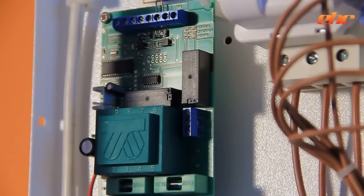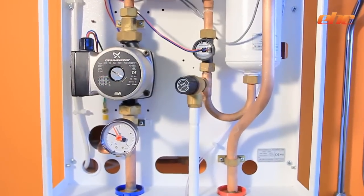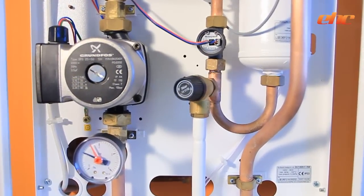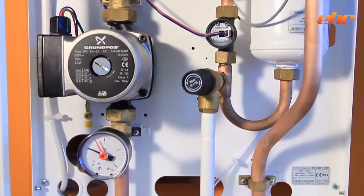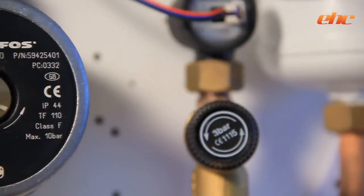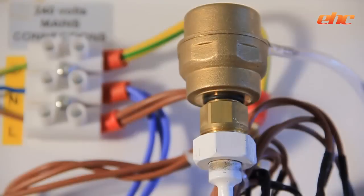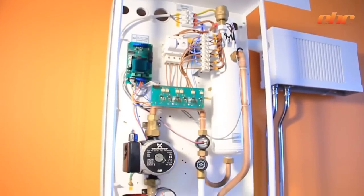The boiler incorporates a copper heat exchanger that houses 6 elements, which enables the boiler to modulate — in the case of a 12 kW — to as low as 2 kW. To ensure long life, the boiler will uniquely use different elements in each heating cycle. Incorporated within the boiler is a Grundfos pump, pressure gauge, pressure relief valve, expansion vessel and auto air vent. All parts within the Fusion are easily replaced for any future maintenance.